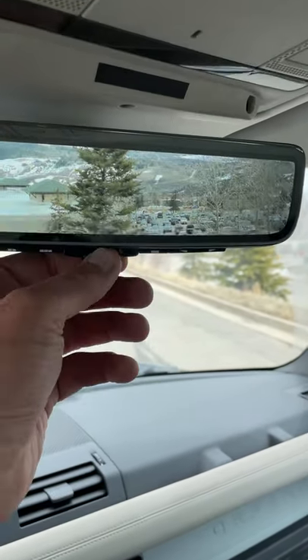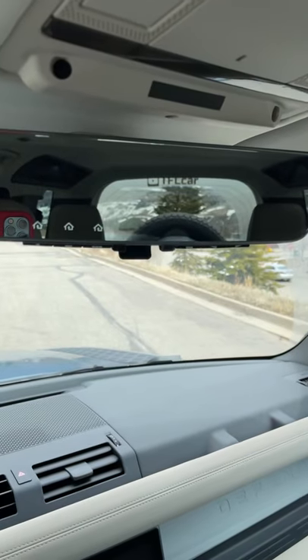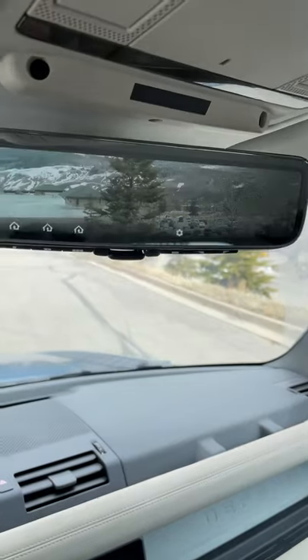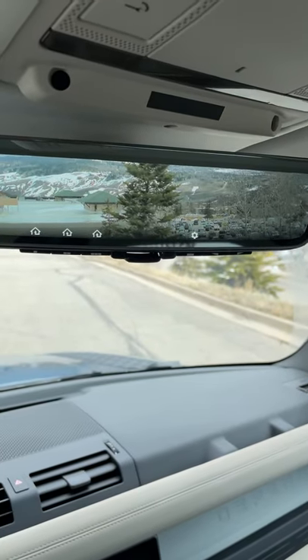Now more and more cars are getting this. The first time I saw this was in the Chevy Bolt, but I think in the next few years you're going to see this use of the rear view camera instead of the rear view mirror becoming much more popular.